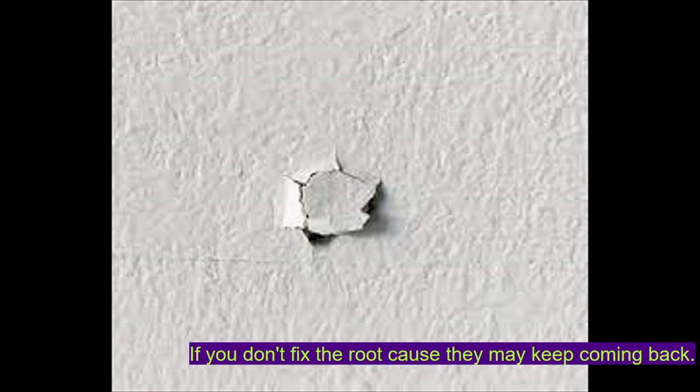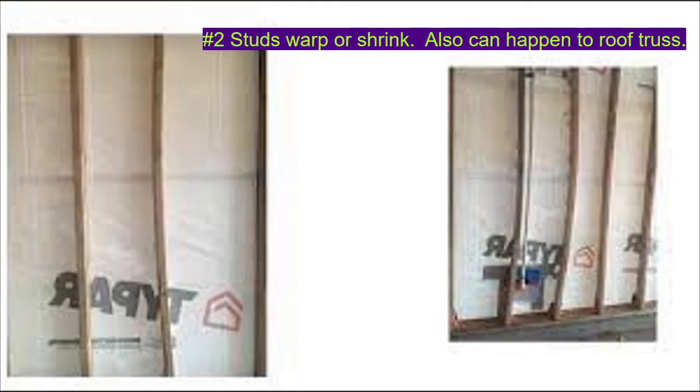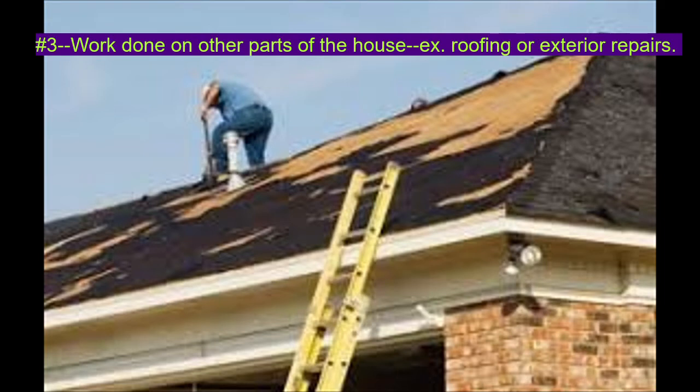Four common reasons for nail pops are: number one, house moving or settling due to the ground under the foundation, commonly known as foundation issues. Number two, the studs behind the walls shrink or warp over time. This can occur also with the roof truss, which could affect the ceilings. Number three, physical blunt force, such as the banging of a hammer on the outside of the house when exterior repairs are being done or even roofing work.